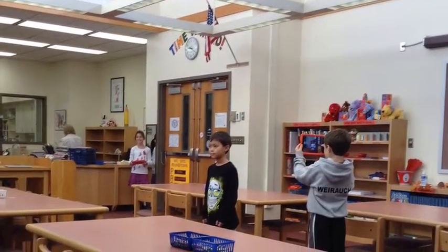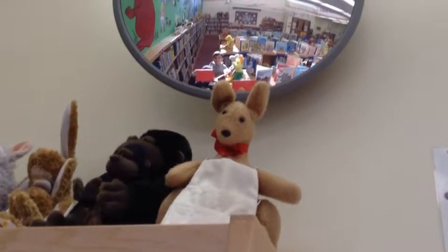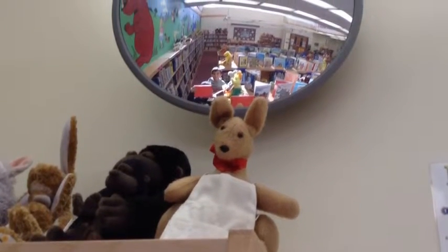You have assigned seats at these tables. In our round-town library, we have stuffed animals.